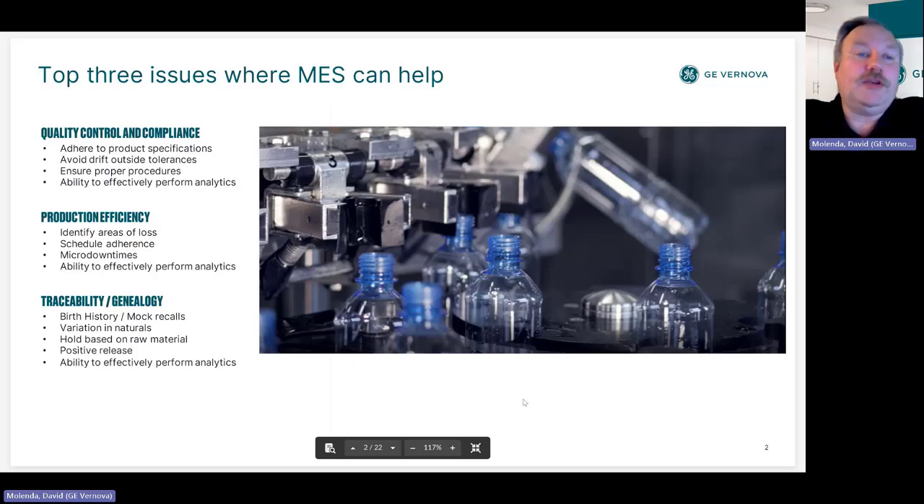Starting with quality control and compliance, adhering to product specifications has always been important — certainly more so these days with quality control issues and recalls we keep seeing. The desire to avoid drifting out of tolerances is key, as customers may reject your product based on something like color. If a potato chip is the wrong color, you could get a return. And of course, the all-important package weight — we want to reduce giveaway but can never go below what the package states.